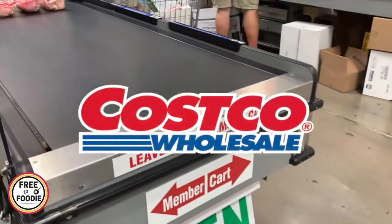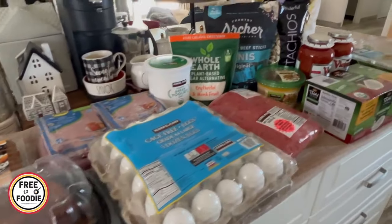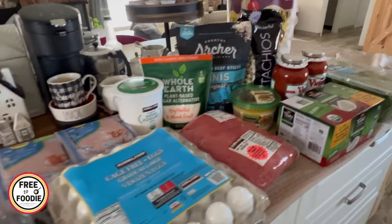Hello fam and welcome back to another video. This is our monthly family Costco grocery haul for this month and I can't wait to show you what we got.